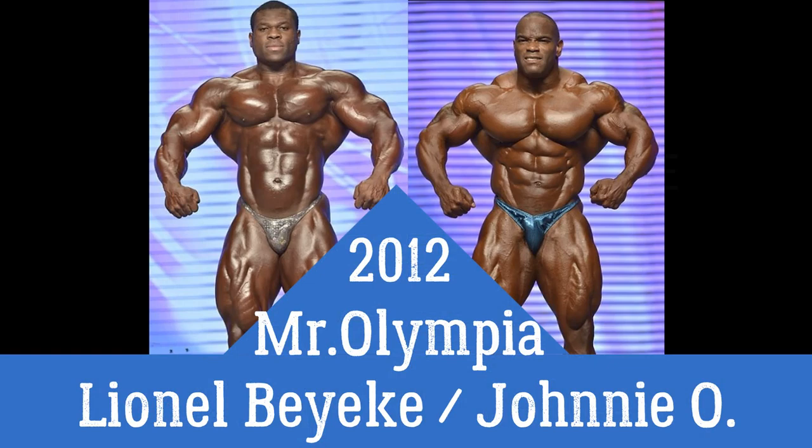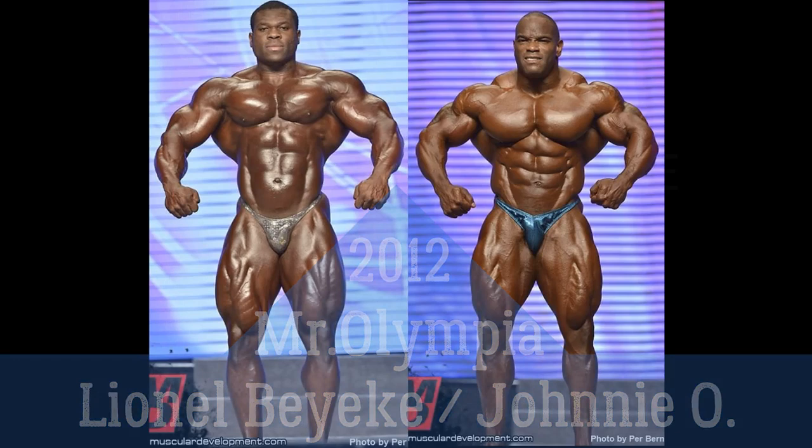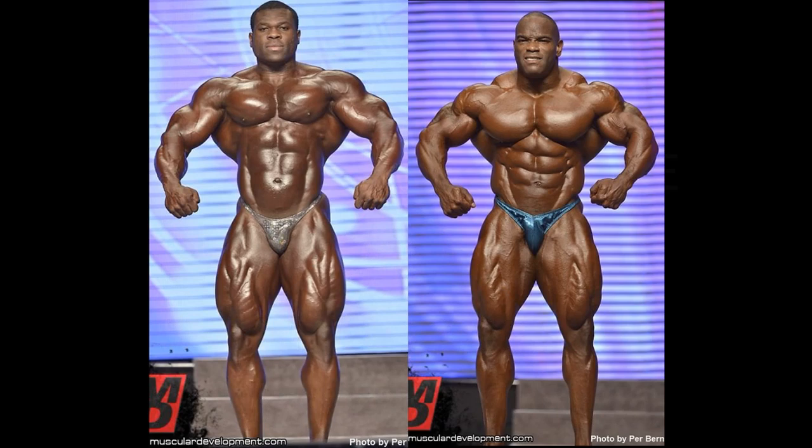Lionel Baye and Johnny O. Jackson here at the 2012 Mr. Olympia event. I've been doing a string of matches featuring the 2010, 2013, and now the 2012 Olympia. This time Lionel Baye loses to Johnny O. Jackson.